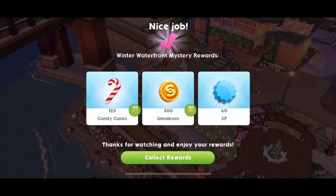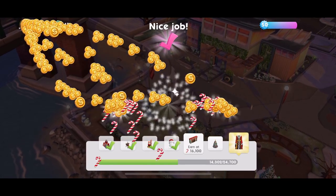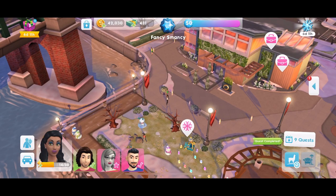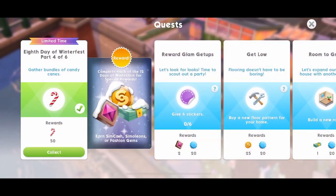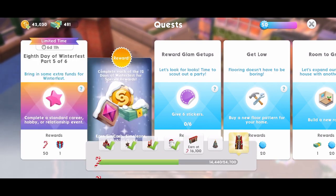We have just completed a couple of events. We've got the Winter Waterfront - I've just watched an ad to get those extra ones. They're quite a lot of simoleons actually - I didn't realise you get quite so many simoleons for those Winterfest events, 300 each. And that is quest part done - part 4 completed. We've gathered enough candy canes.